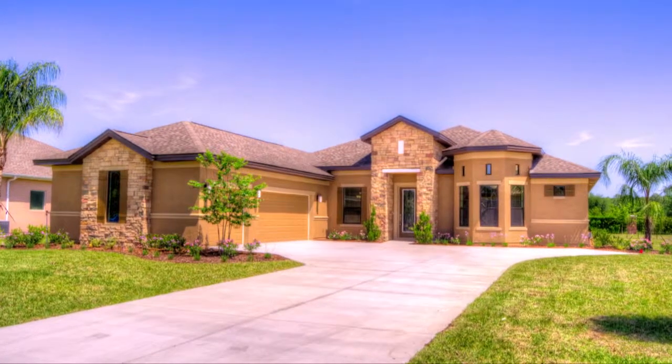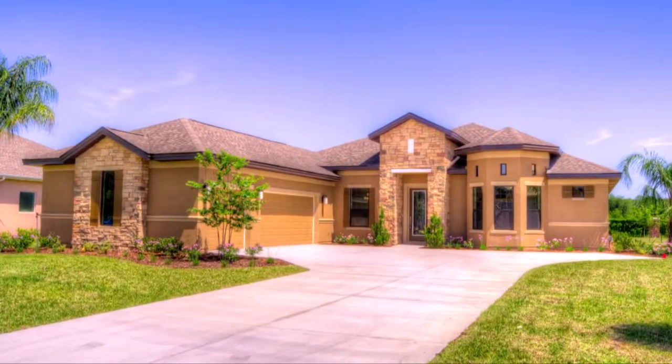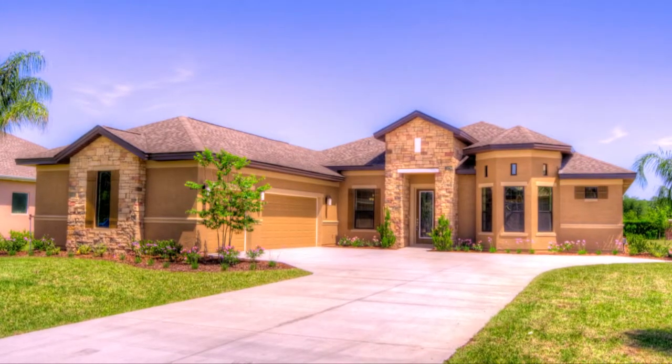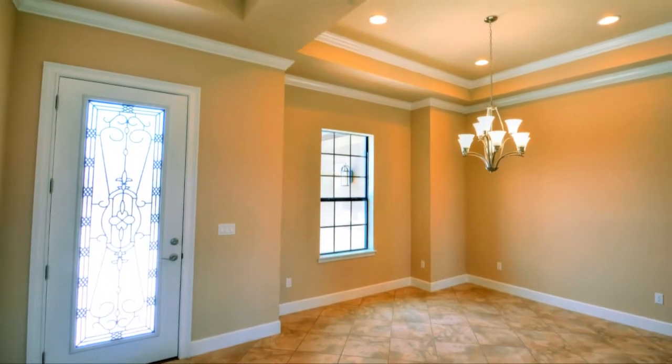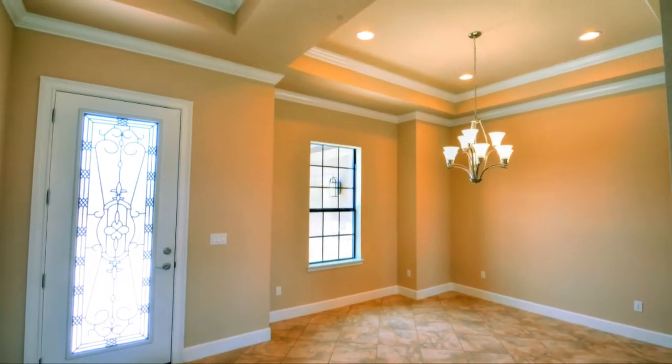The Catalina features 2,355 square feet of exquisite living space, all on one level. Enter this spacious three-bedroom, two-bath home through the beautiful covered entryway and into the welcoming foyer.